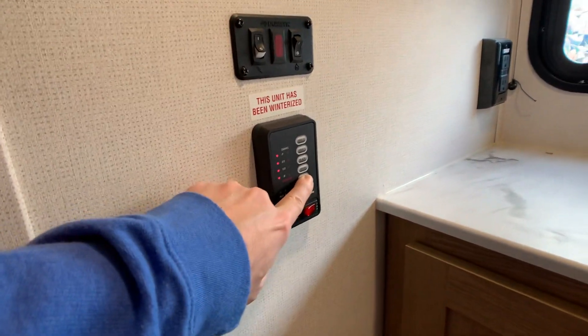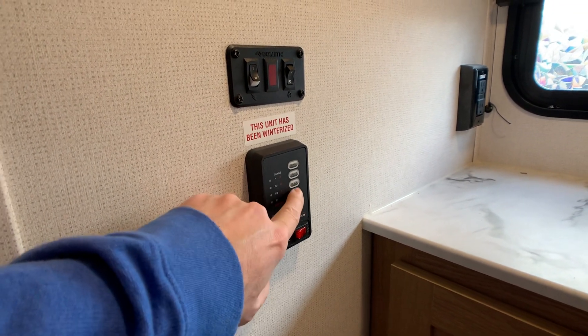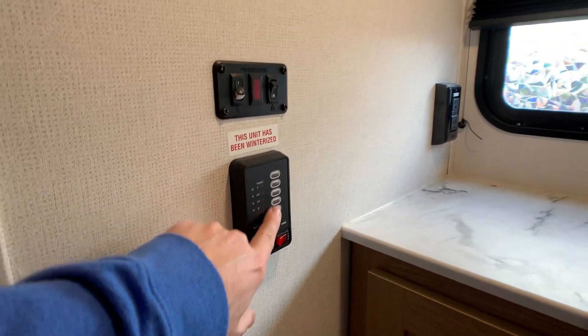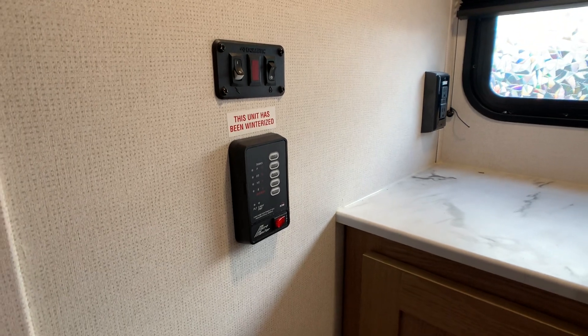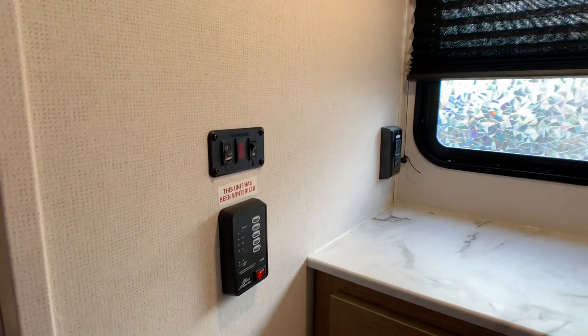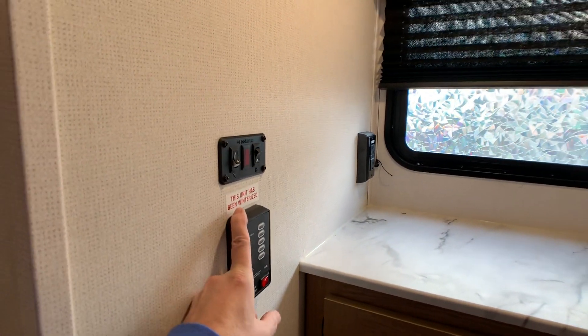These are your monitors — monitor panel here. The battery has a low charge right now since it's wintertime. Your holding tanks: the black tank for the toilet is going to be 30 gallons, your gray tank for the sink and shower is going to be 30 gallons, and your freshwater tank I believe is going to be 36 to 38 gallons.